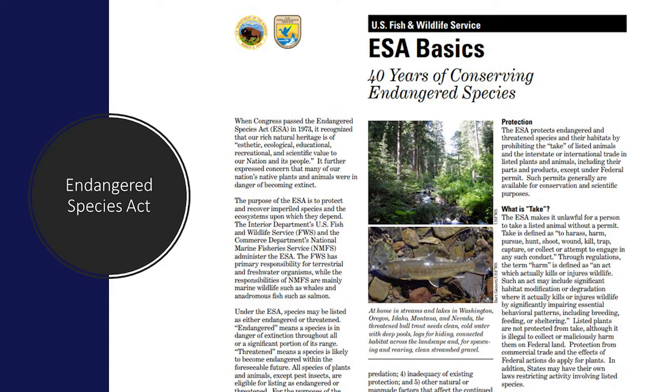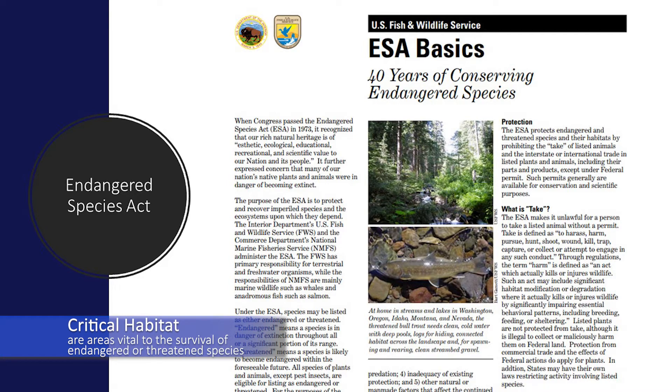The Endangered Species Act was passed by Congress in 1973 and gave the federal government the responsibility to protect endangered species, threatened species, and critical habitat. Critical habitat are areas vital to the survival of endangered or threatened species.